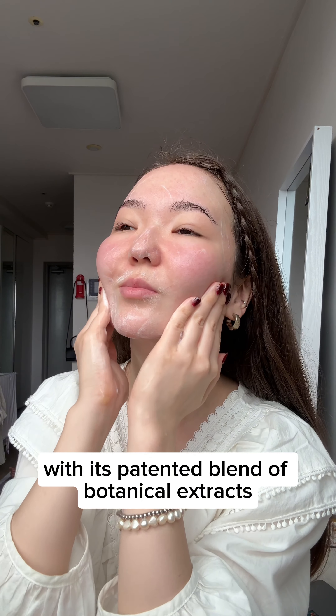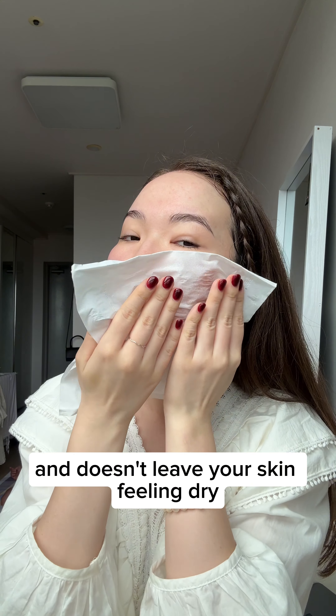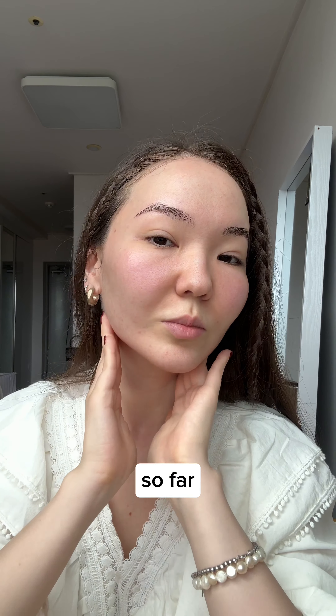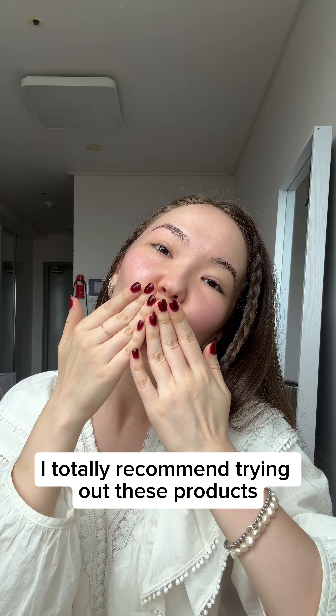I love that this cleanser, with its patented blend of botanical extracts, is super gentle and doesn't leave your skin feeling dry. My skin feels so fresh and clean — I'm loving the after feel. If you have sensitive skin like mine, I totally recommend trying out these products.